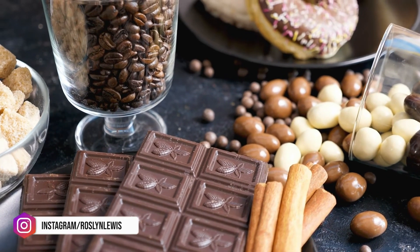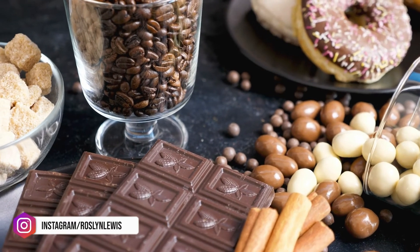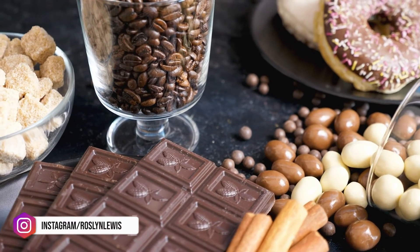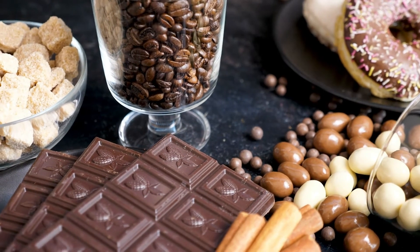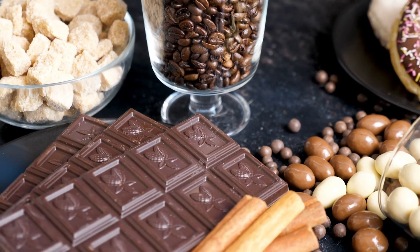That wraps up my top 10 choices for skin-friendly foods. Again, water should not be overlooked — you should definitely be drinking water as well. Well, that's it for this video. Thank you so much for watching. I will see you in the next video.